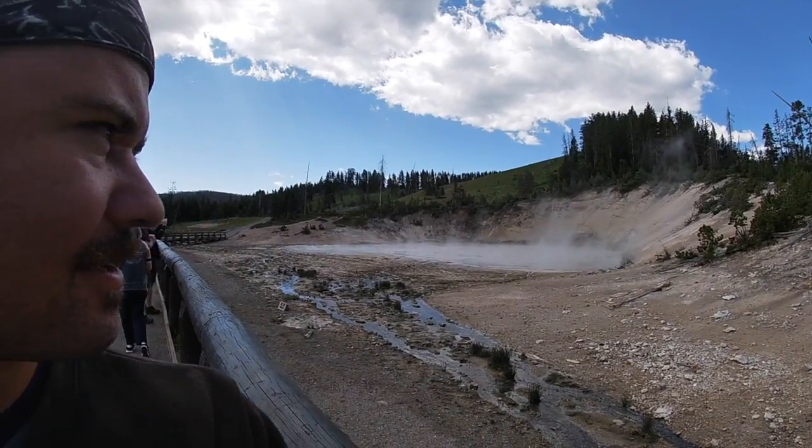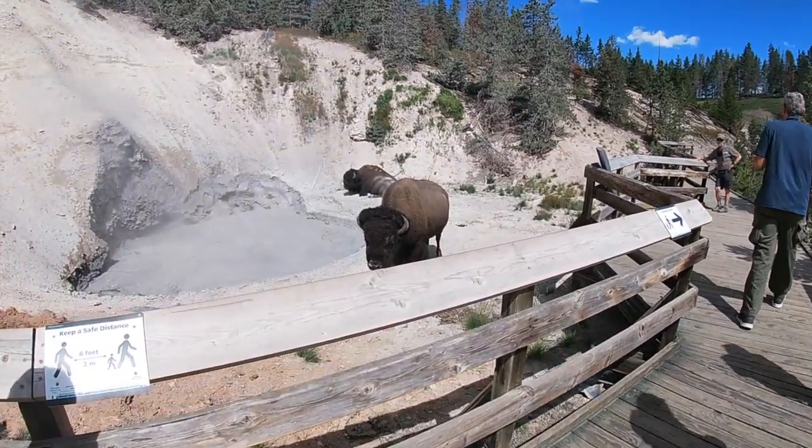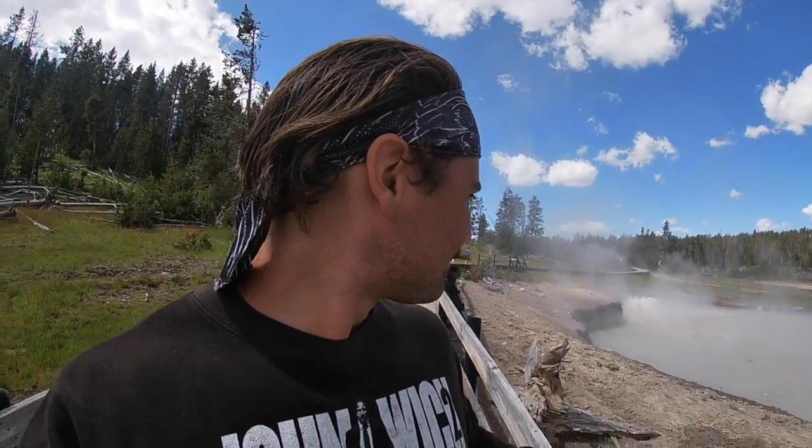Mud volcanoes of Yellowstone right here. It smells kind of funky, but really cool looking. Let's go check out some more. I've been to Yellowstone 10 years ago, but I do not remember it being this beautiful or this interesting. Look at these pots and these cauldrons smoking — it's unbelievable. This is one of the coolest things I've ever seen.